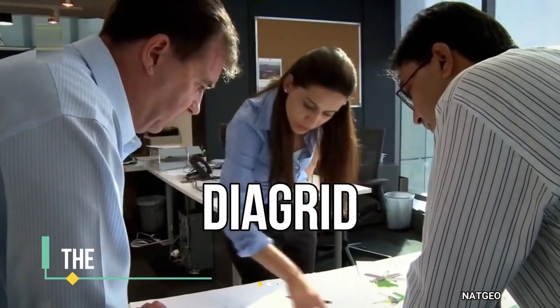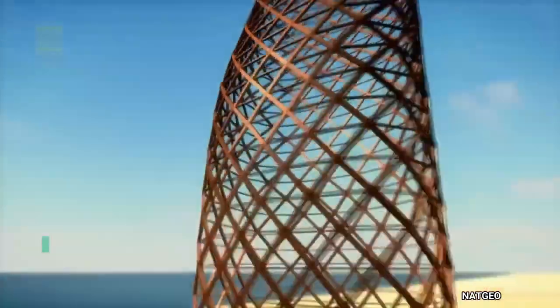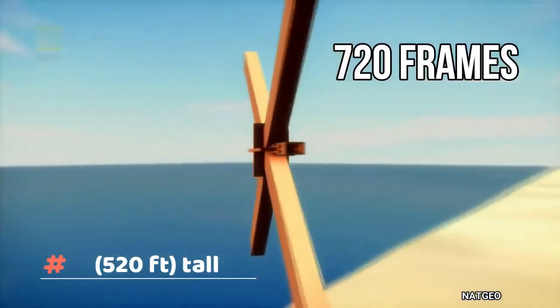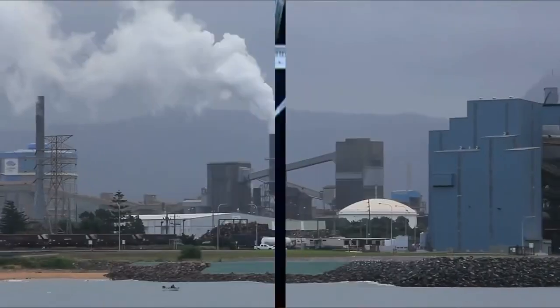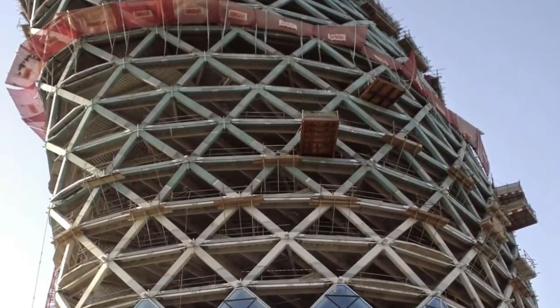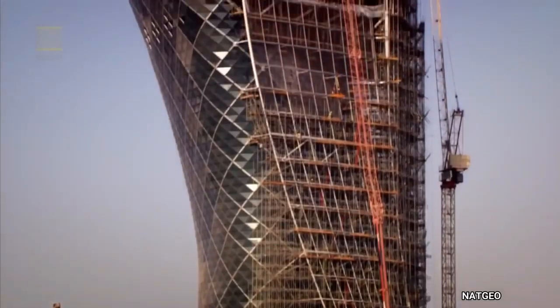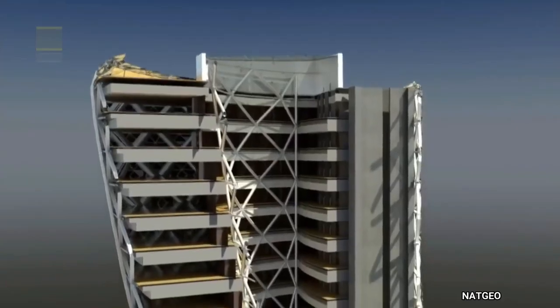Capital Gate, also known as the Leaning Tower of Abu Dhabi, is a skyscraper in Abu Dhabi that is over 160 meters (520 feet) tall, 35 stories high, with over 16,000 square meters (170,000 square feet) of usable office space. Capital Gate is one of the tallest buildings in the city and was designed to incline 18 degrees west. The building is owned and was developed by the Abu Dhabi National Exhibitions Company. The tower is the focal point of Capital Center.